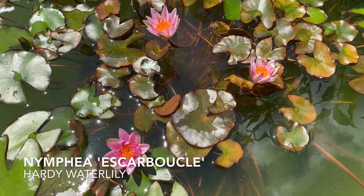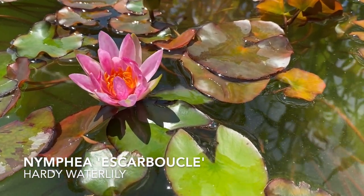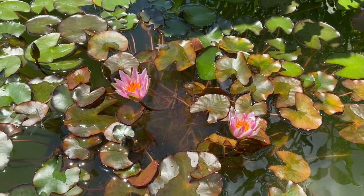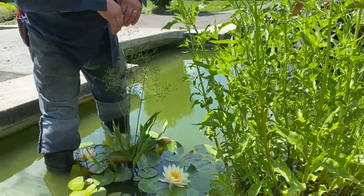Here's another hardy water lily. It's a bit more diminutive in leaf and in flower, with a little bit of red flush in the leaf as well and a pink flower. The cultivar name for this one is Escarboucle. I don't know a lot of French — I don't think it has anything to do with snails — but I think Escarboucle means 'red gem' in French.